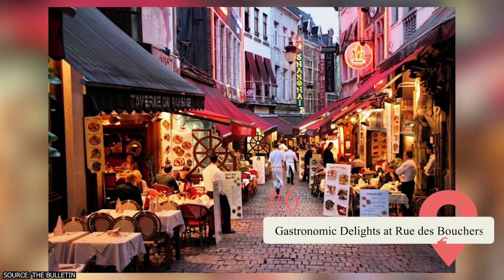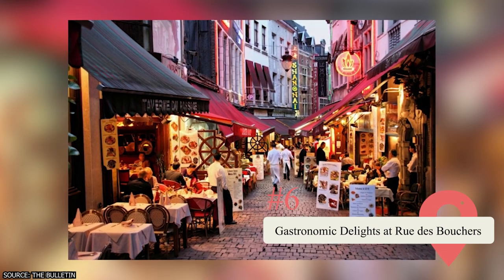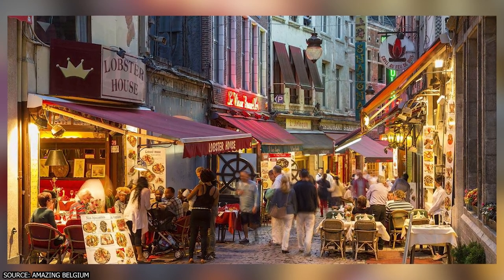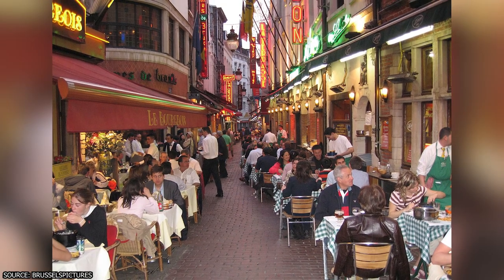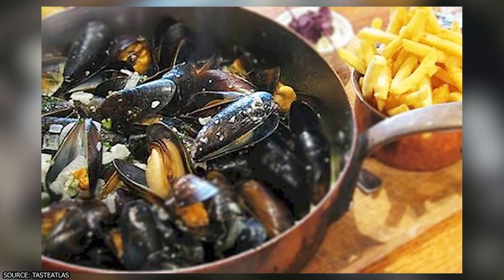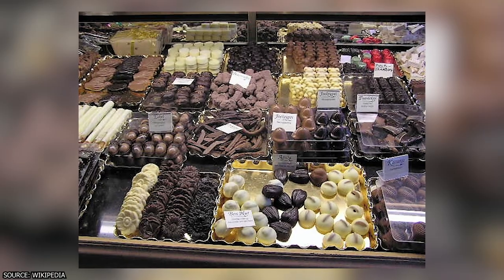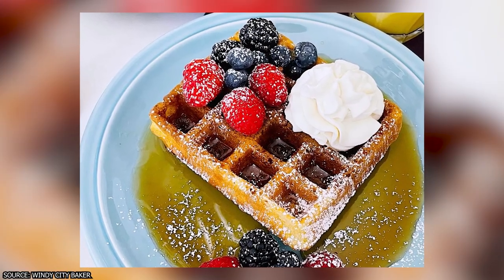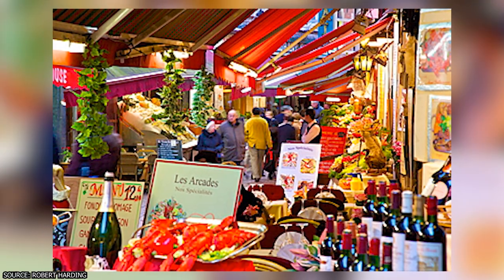Rue de Boucher. Indulge your taste buds on Rue de Boucher, a bustling street in the heart of Brussels known for its vibrant culinary scene. Wander through this lively gastronomic hub where an array of restaurants and cafes beckon with tantalizing aromas and delectable delights. Sample traditional Belgian dishes like Moules Frites or Carbonade Flamande, and treat yourself to a heavenly plate of Belgian chocolates or savor a warm waffle dusted with powdered sugar. With its lively atmosphere and mouth-watering cuisine, Rue de Boucher is a food lover's paradise.